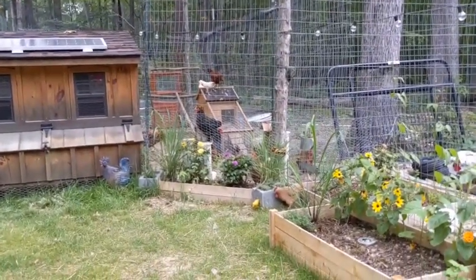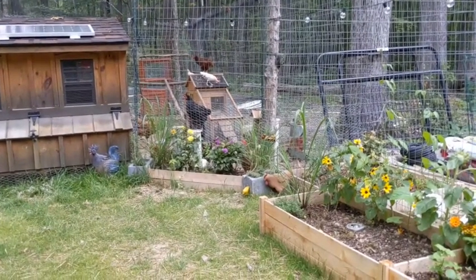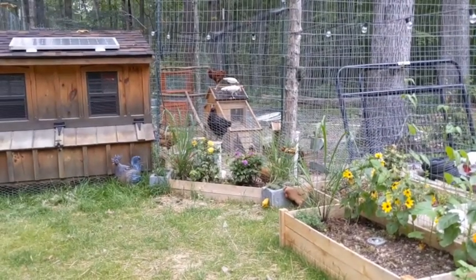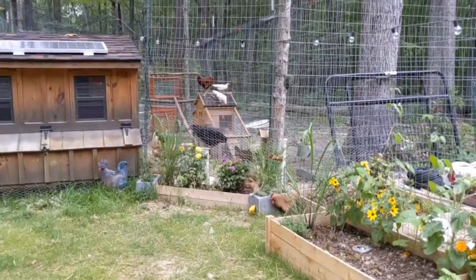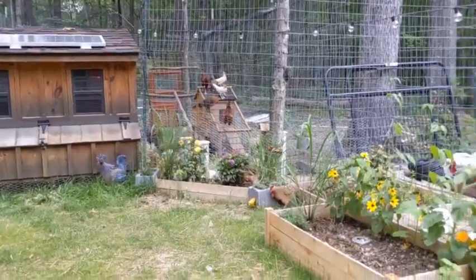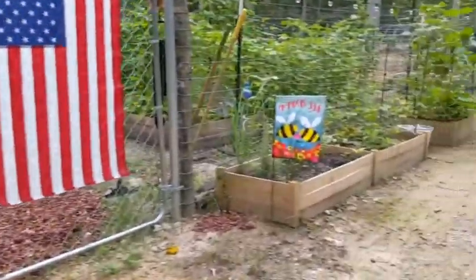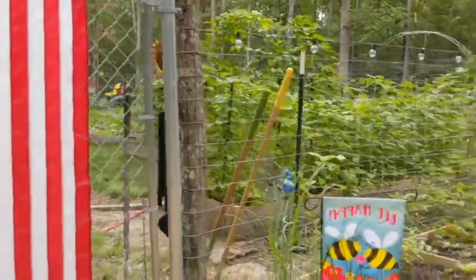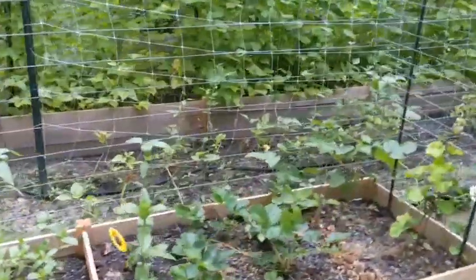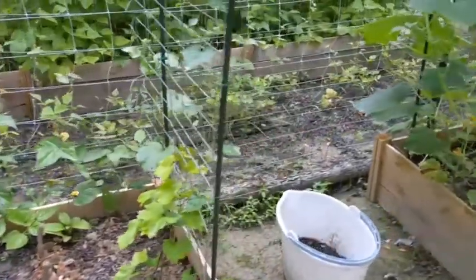I think these chickens are getting a little used to our routine of coming out and letting them free range for a little while. But today I'm not staying out for long — we've got storms coming. I came out to check on the chickens this afternoon. I brought my little helper with me but she fell asleep on the way out, so I'm gonna leave her in the car to rest — that's why the car sound is in the background.